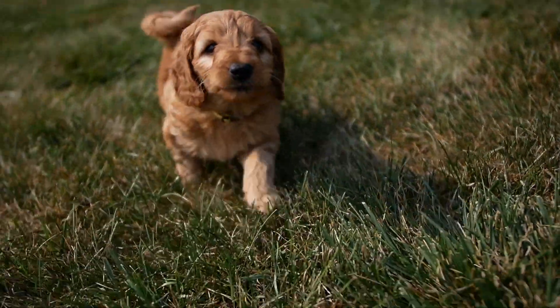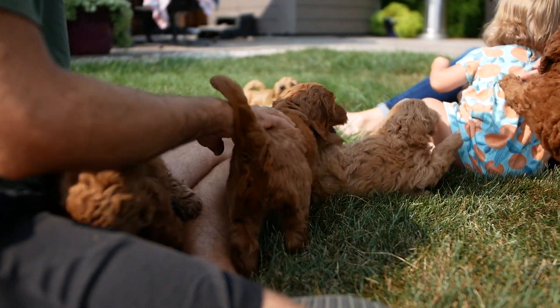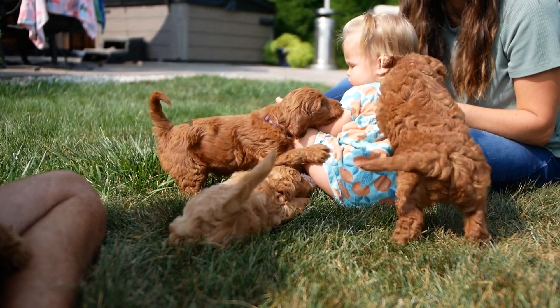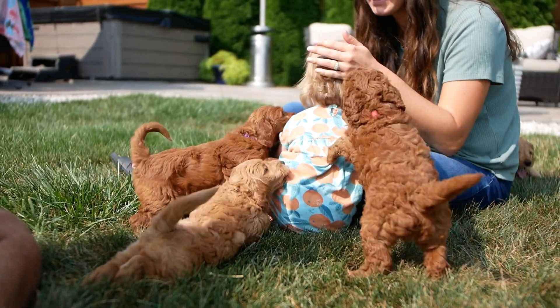Most Golden Doodles, they don't shed. So you don't have to worry about fur around your house. We have friends over who are allergic to dogs, and typically with the Golden Doodles, they do just fine.